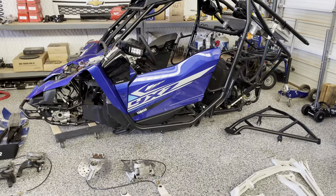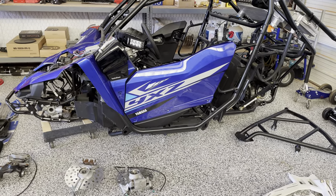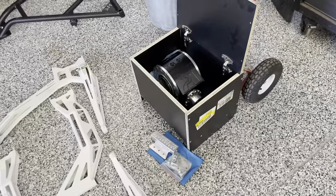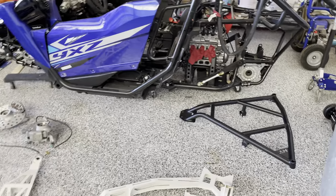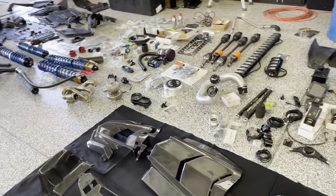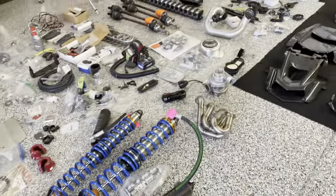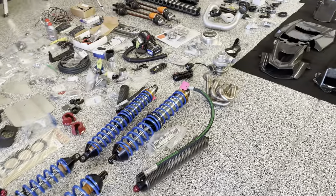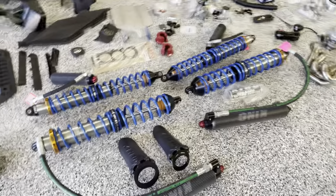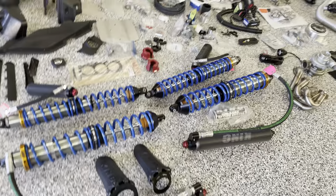This is a 2020 YXZ SSSE that has one mile on it. He bought it, took it home, put it in his shop, took it all apart, and basically bought top-of-the-line parts across the board for it. From what I gather, about a year, maybe a little bit more, he basically just ran out of time. The guy has all kinds of projects going on — other builds, other shops, other stuff — so he just kind of wanted to purge.